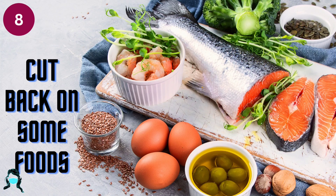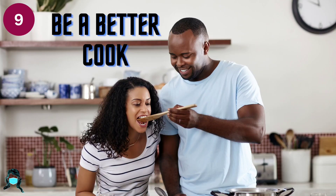Number 8: Cut back on some foods. Cut calories by cutting out foods high in solid fat and added sugar. Limit fatty meats like ribs, bacon, and hot dogs. Choose cakes, cookies, candies, and ice cream as just occasional treats.